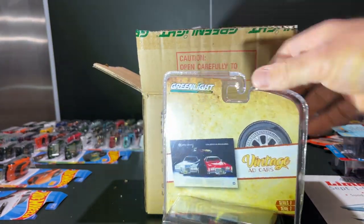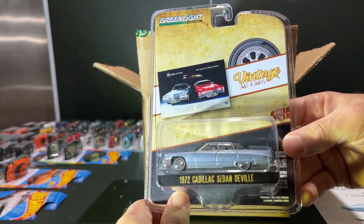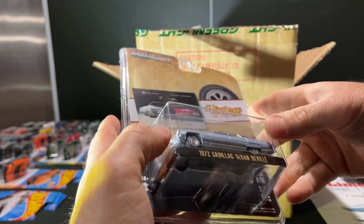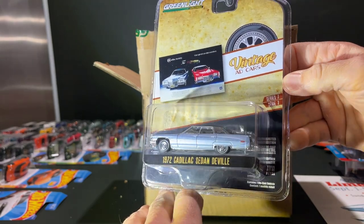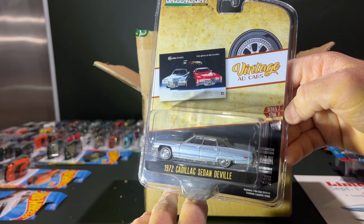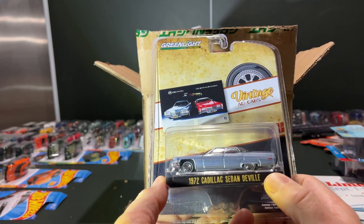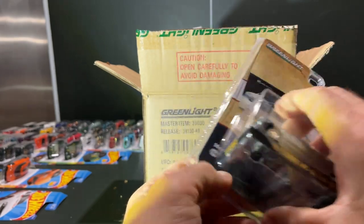Next up is the Cadillac — the '72 Sedan DeVille. I really like these new Cadillac castings; they are crisp, very large, and have appropriately sized tires, which is really important. I always stress that Greenlight sometimes uses those steamroller tires and it really just ruins nice castings — the Monte Carlo casting, the '71 or '72, comes to mind. But this one is really sharp; it's got the vinyl top, nice blue paintwork. Overall I like this one — it's a keeper.